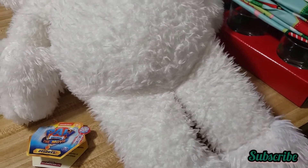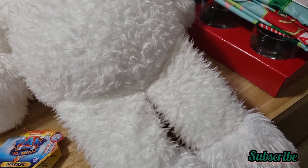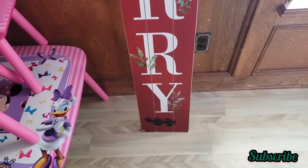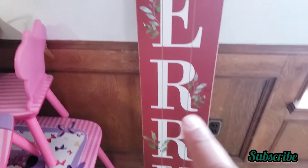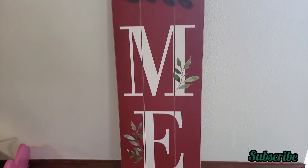I also have a really big sign I found at Walmart that I was about to forget to show you. Okay, this is the sign — trying not to show my daughter because she's right down there.